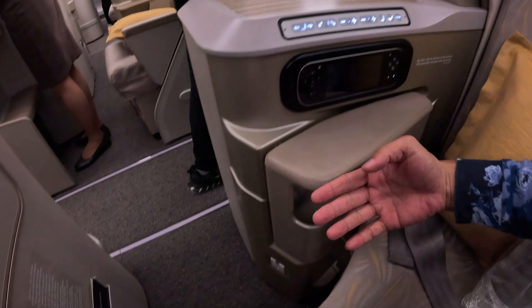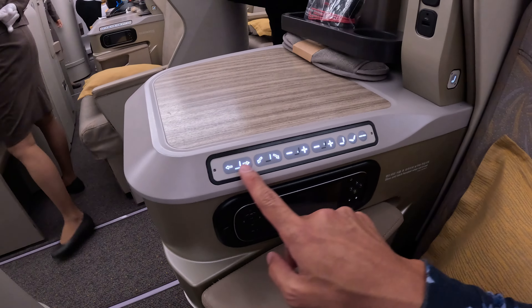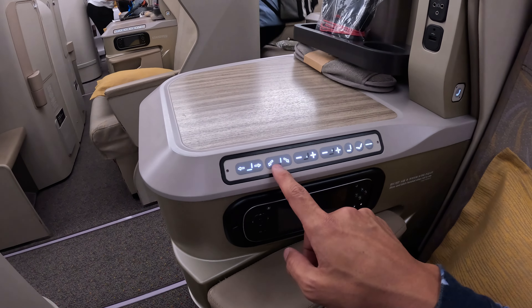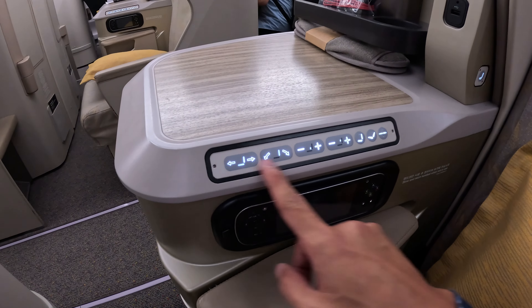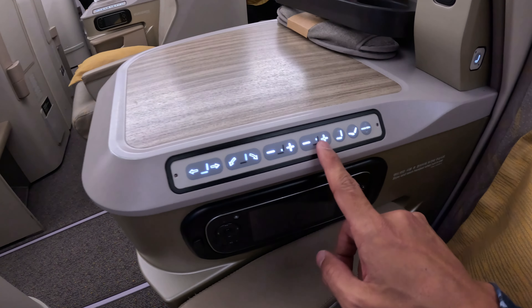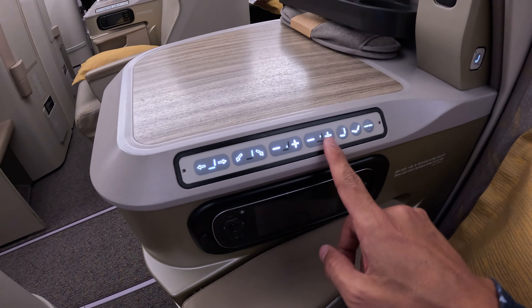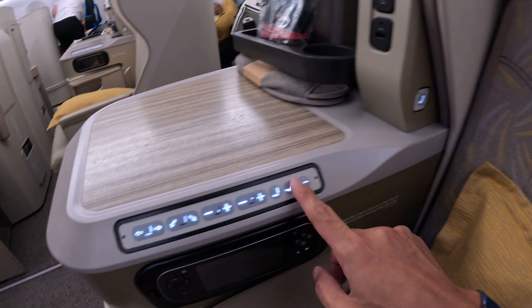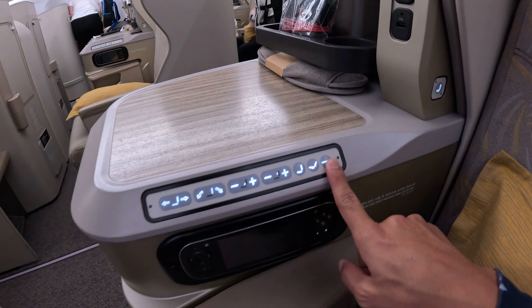I think it will slide down when you put on the flatbed. The seat controls are here — recline, position, move forward and backward, recline the seat, lumbar support, lumbar support height, seat upright position. There's also the lounge position and the flatbed button.